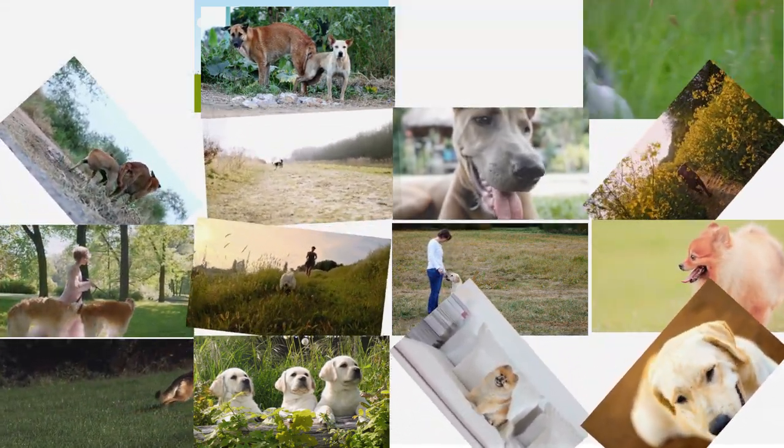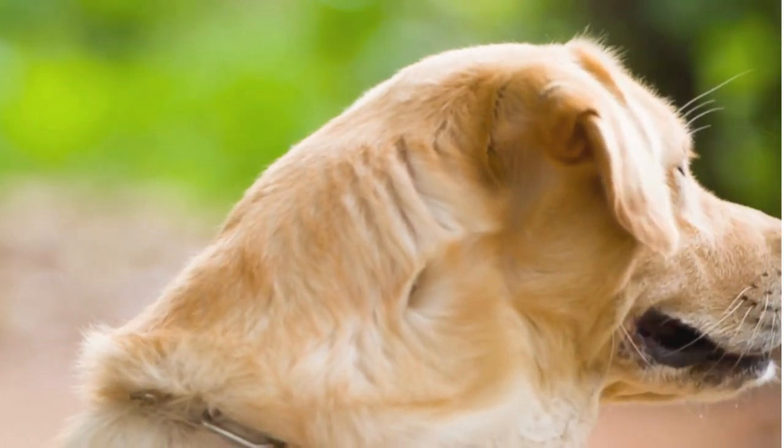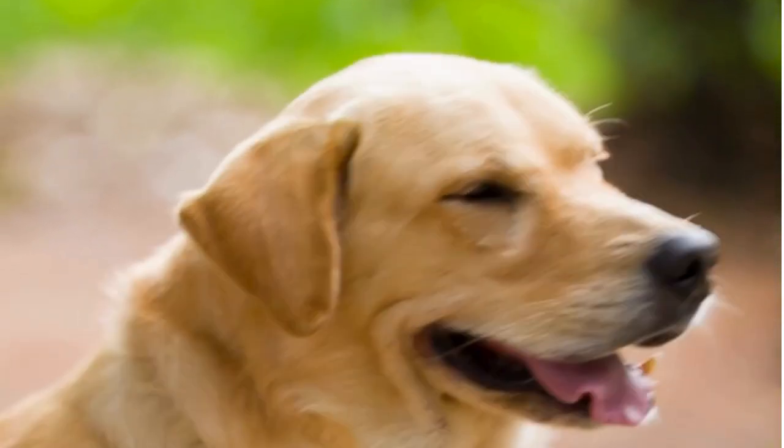The Labrador Retriever, or simply Lab, is one of the most popular dog breeds in the world, known for their friendly nature, intelligence, and versatility. Whether you're looking for a loyal family companion, a working dog, or an adventurous outdoor buddy, labs have it all.